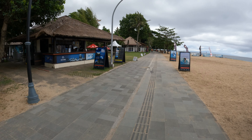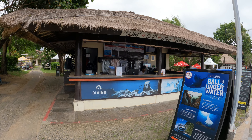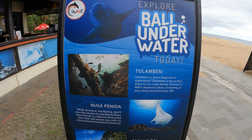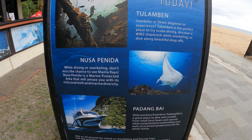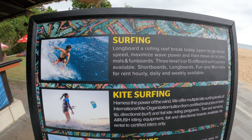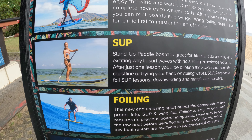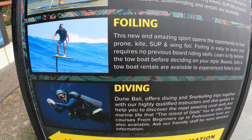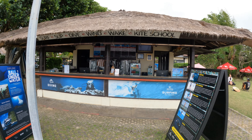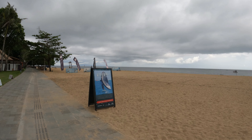Here we have a big diving center. If you want to organize your diving, this place is called Dune Diving — they can organize all your tours. You can also organize surfing, kite surfing, and windsurfing. Everything — go to this office here. And look at this vast open space of beach with nobody on it.